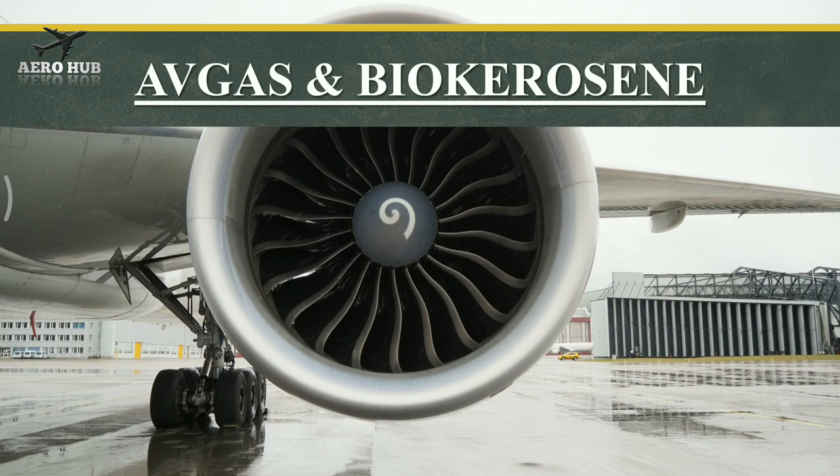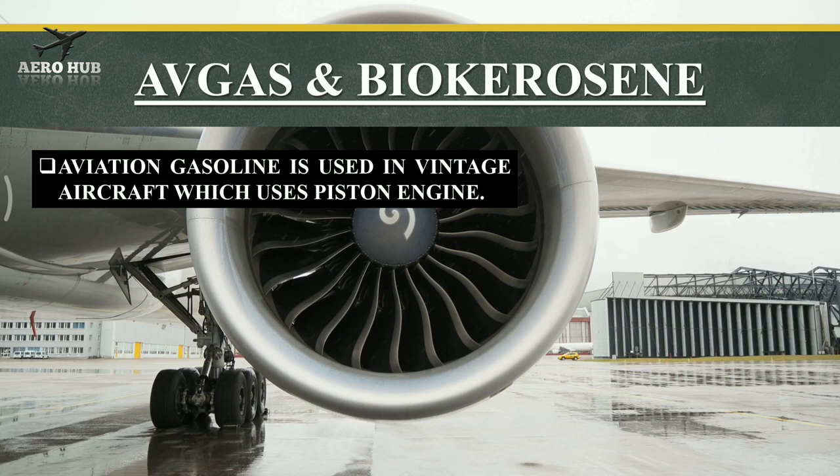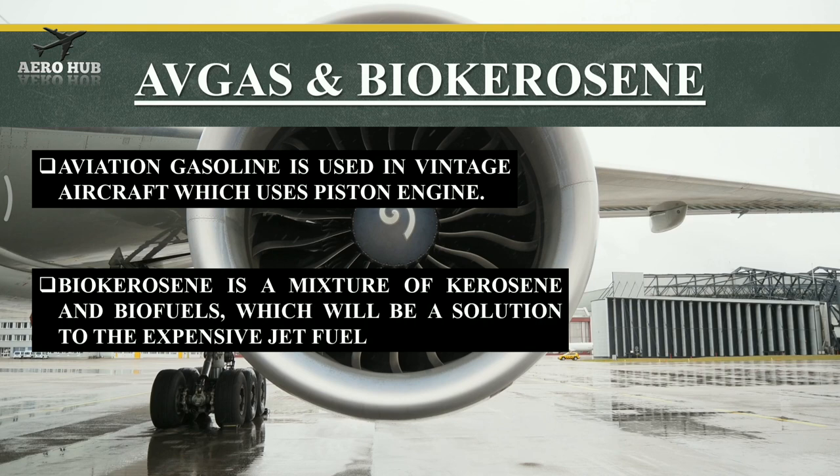Aviation gasoline is used in vintage aircraft that use piston engines. Bio-kerosene is a mixture of kerosene and biofuels, which could be a solution to the high cost of jet fuel.